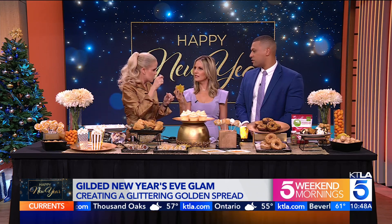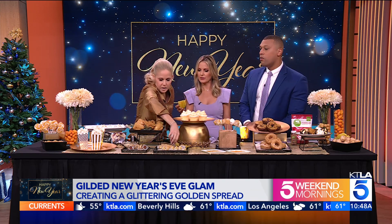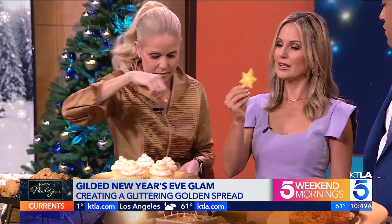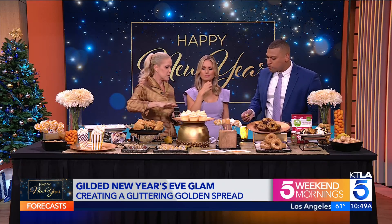How do you eat this? You slice it — it's very crunchy and delicious. Do you eat the peel? Yeah! It's juicy and delicious. All right, let's move on to sweets.